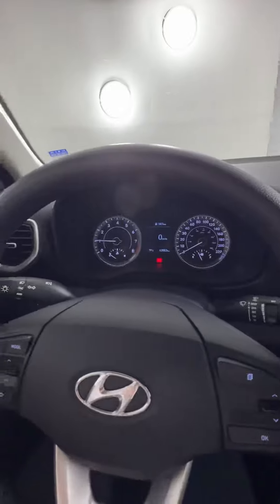This guy has a black cloth interior on the inside and we do have the rubber Hyundai floor mats in it. This guy is a small SUV with a six-speed manual transmission, which is pretty cool. We do have 63,000 kilometers on this guy, which is pretty good too.